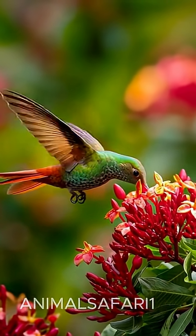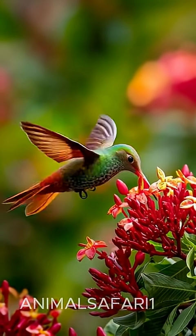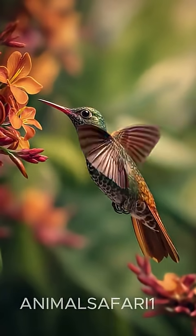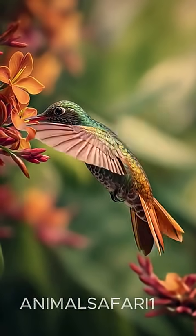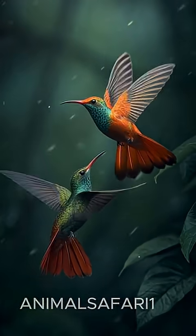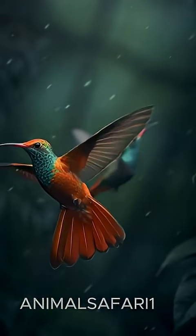Tiny yet mesmerizing, the rufous-tailed hummingbird is a jewel of the Amazon rainforest. With wings beating up to 70 times per second, it can hover perfectly in midair, appearing almost suspended as it reaches for nectar.